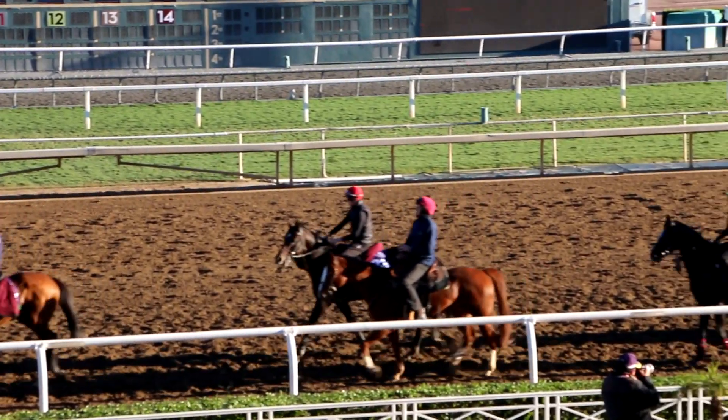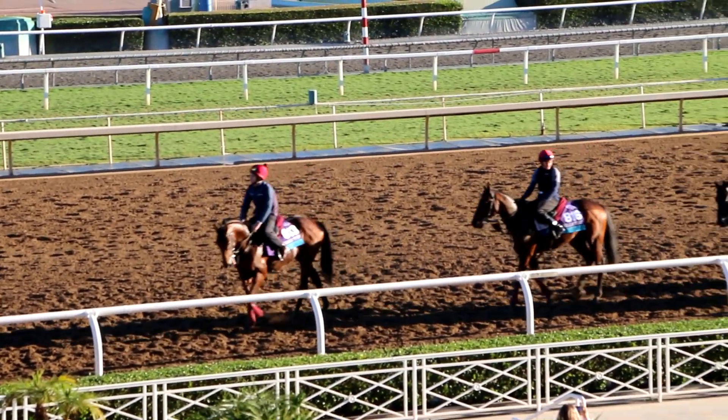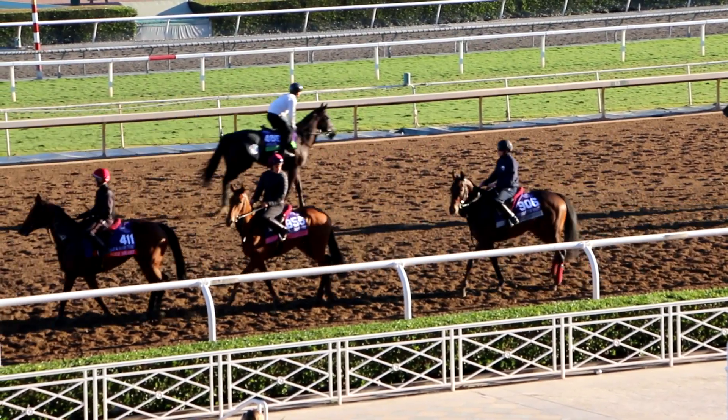Now, the highlight every year here is the first sighting of the Aidan O'Brien Breeders' Cup contingent. It's quite a sight to see. They come out single file with military precision, so well schooled. They came around this morning — they jogged. There were 10 of them. They jogged a mile back to the wire, then sort of cantered a mile, and then walked home in the same exact order that they came out in. They were led by Bolshoi Ballet, who won the Grade 1 Manhattan in his last start.